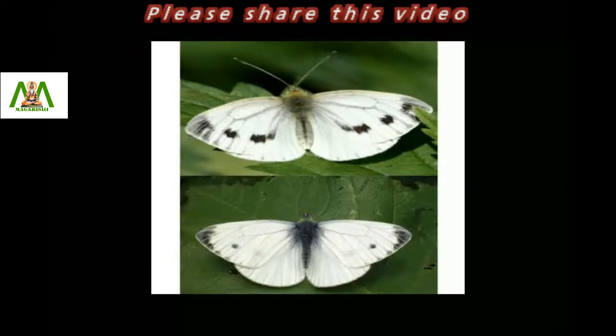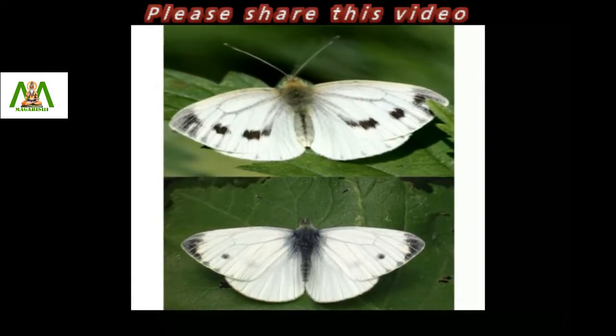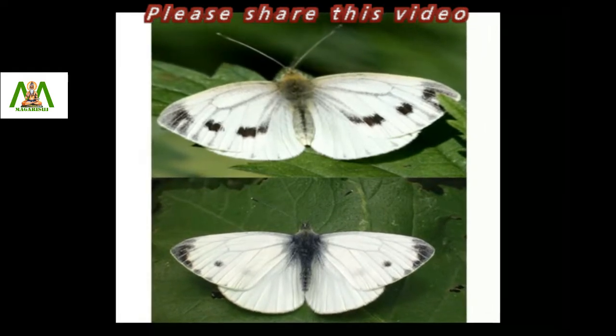The male and female are totally different in their appearance. The female has two spots on each forewing, but the male has only one.